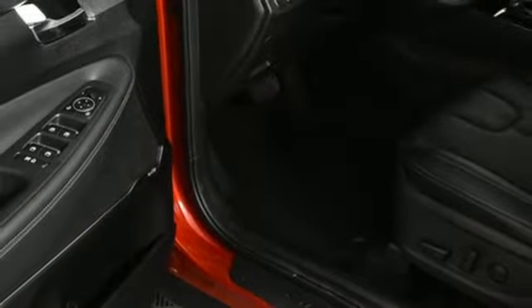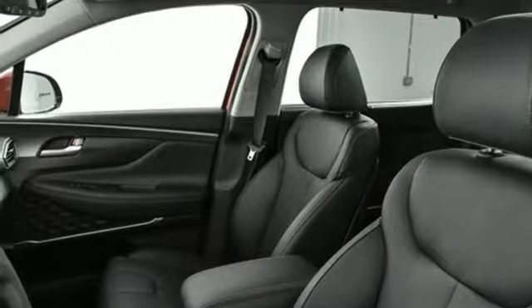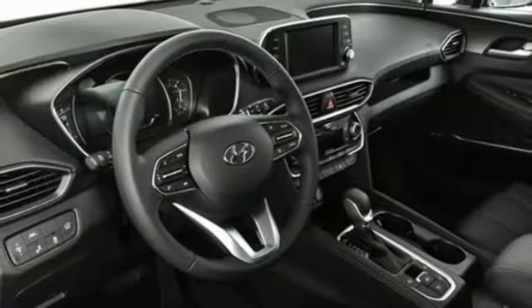Doors and push button start proximity key, external memory control, hands-free liftgate, smartphone wireless charging and power heated mirrors.